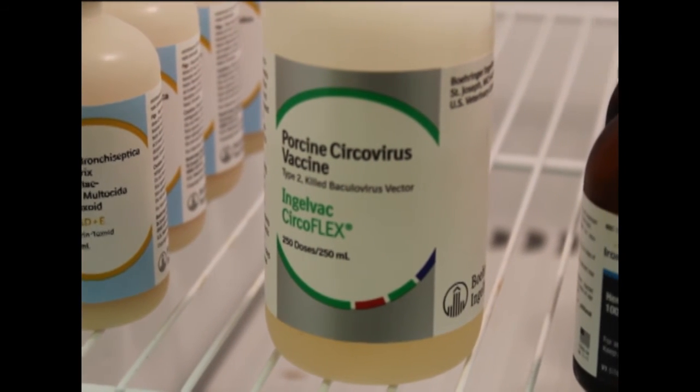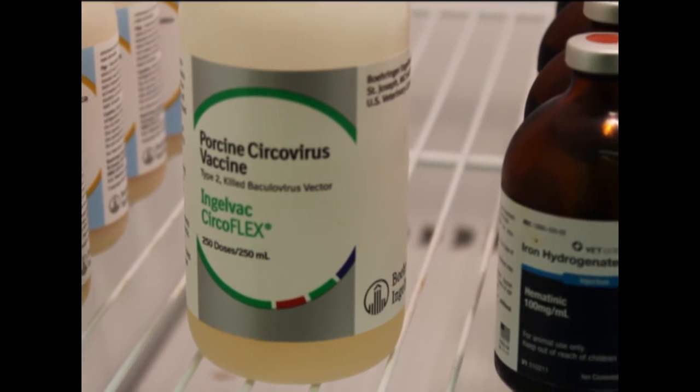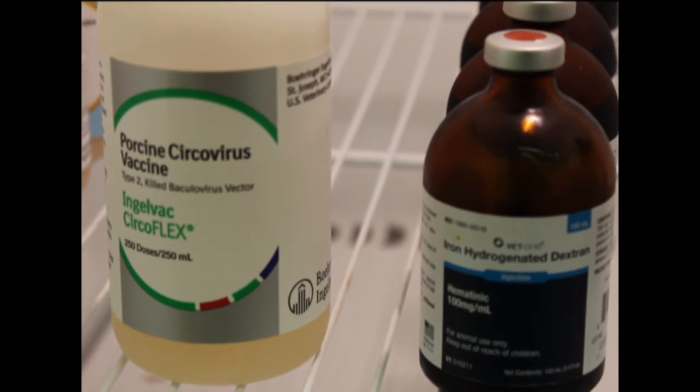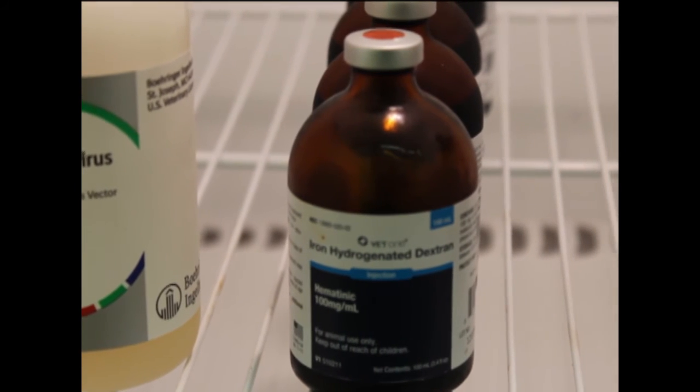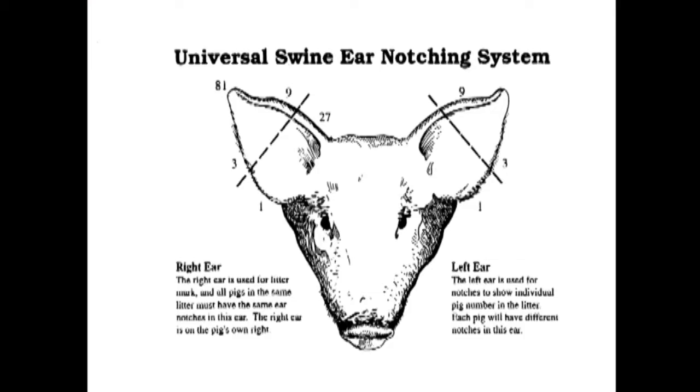The next step is to ear notch the pig to identify it. This ear notch will be the corresponding number assigned earlier, corresponding with the litter number it came from. The importance of an identification system like this is to be able to track where each animal came from, and identifying litter mates, its dam, or sire. However, another popular tagging system is tattooing. This is also a good system, but is not used by all operations.